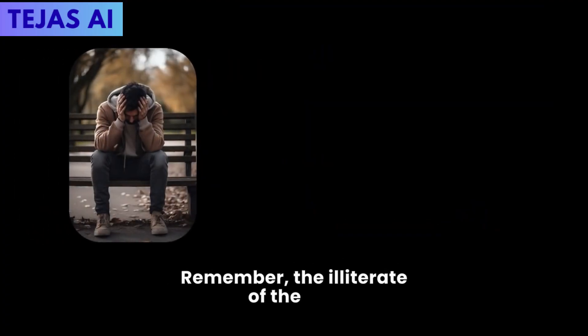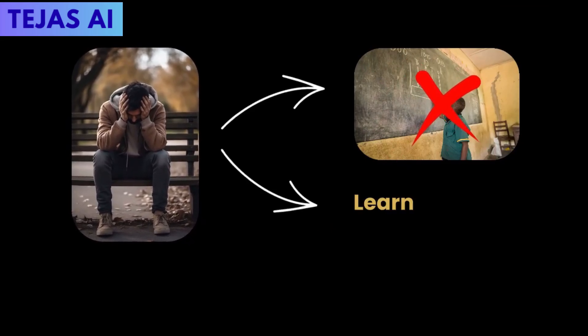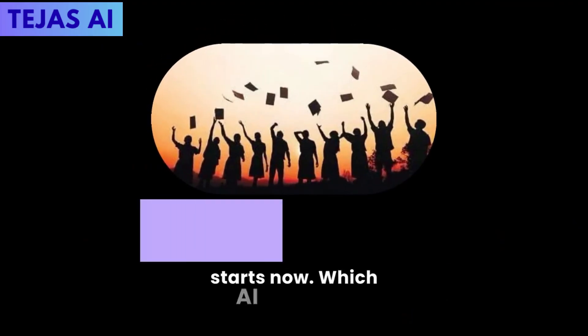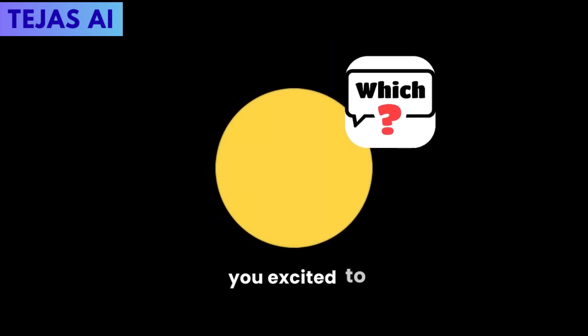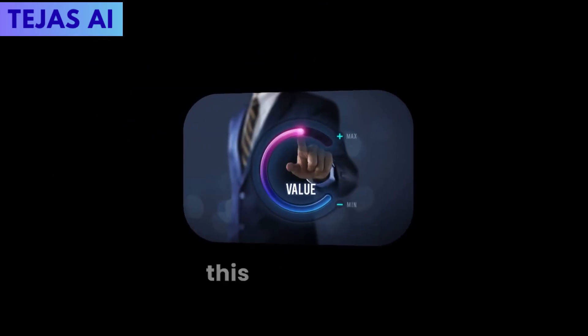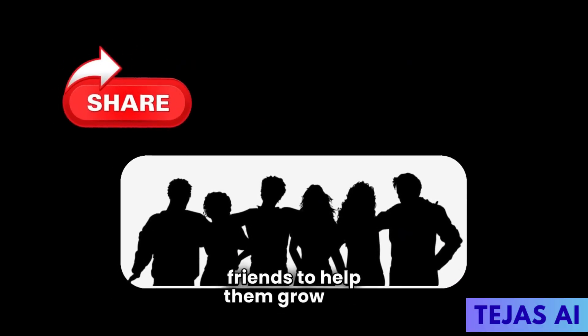Remember, the illiterate of the 21st century will not be those who cannot read and write, but those who cannot learn, unlearn, and relearn. Your academic transformation starts now. Which AI tool are you excited to try first? Let us know in the comments below. If you found value in this video, give it a thumbs up, hit subscribe to stay updated on this AI journey, and share it with your best friends to help them grow too.